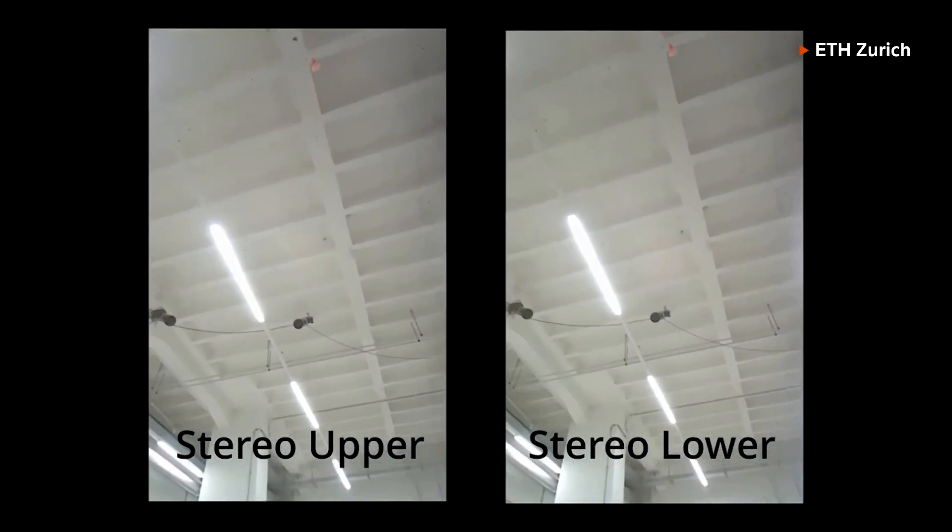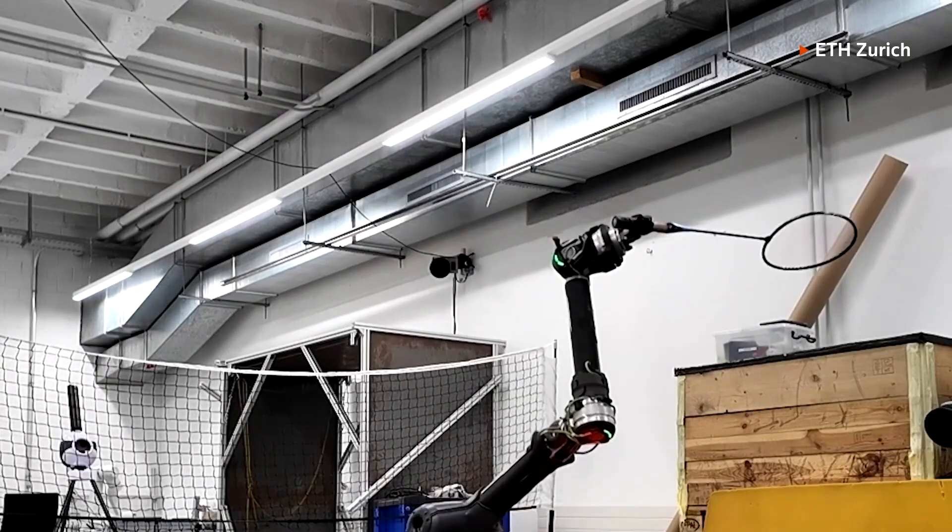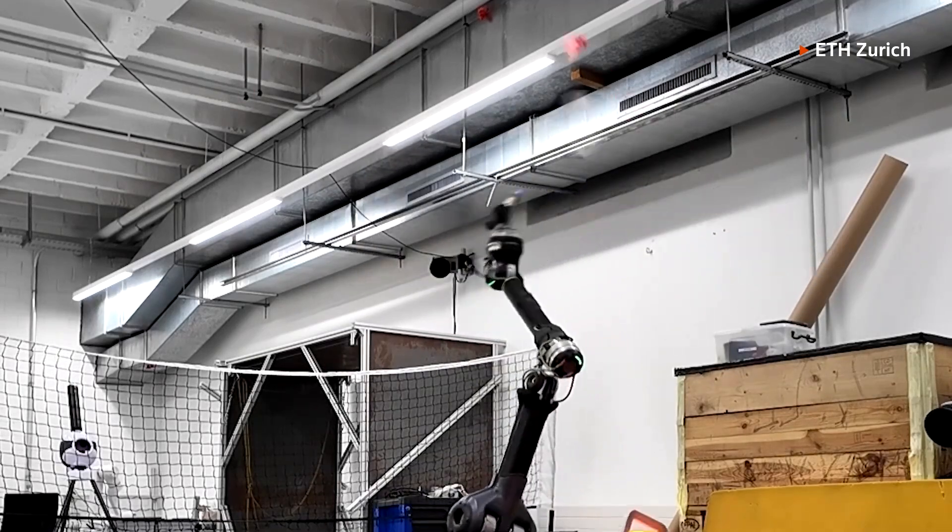Its AI combines vision, movement, and arm control, enabling the robot to track the shuttlecock and hit it accurately.